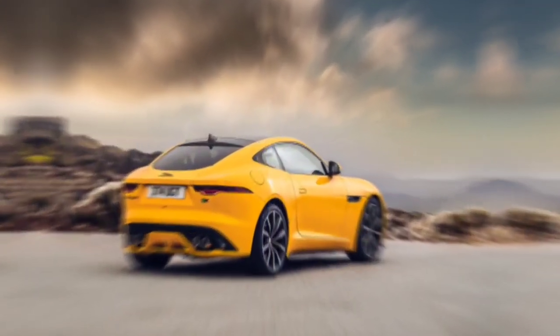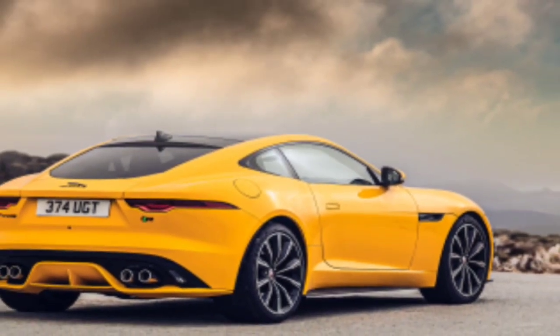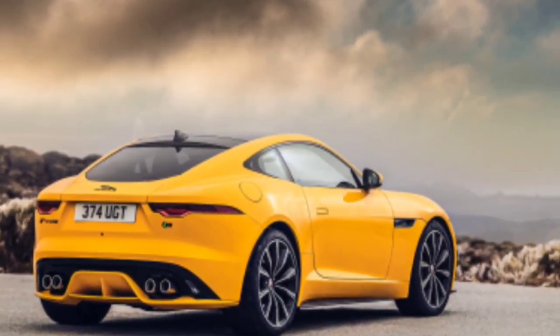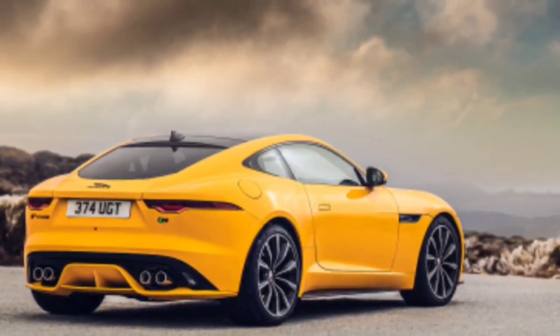Welcome back to the YouTube channel — this channel reviews the latest luxury cars. This time I will review the Jaguar F-Type in Sorrento Yellow. Before continuing, don't forget to like, comment, and subscribe.